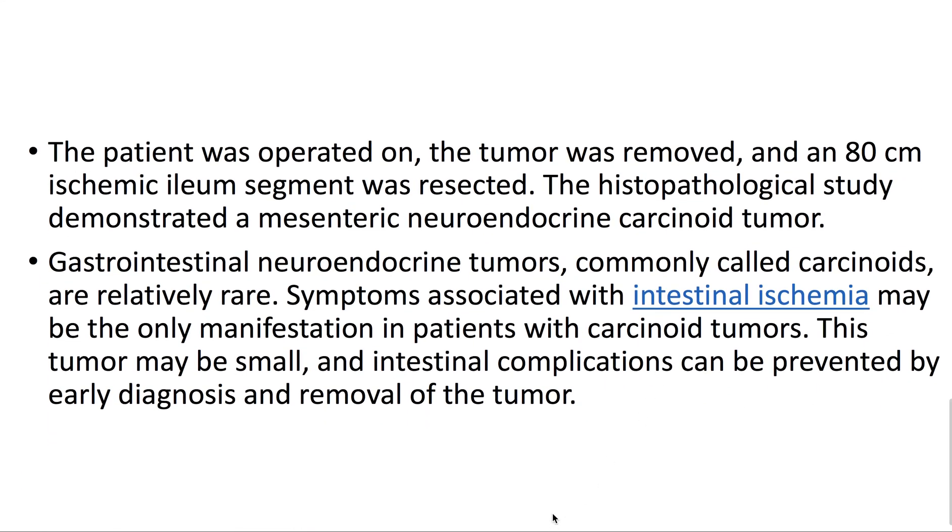The patient was operated on, the tumor was removed, and an 80-centimeter ischemic ileum segment was resected. The histopathological study demonstrated a mesenteric neuroendocrine carcinoid tumor.